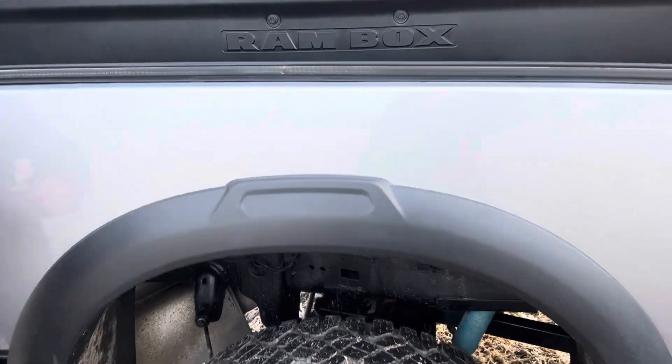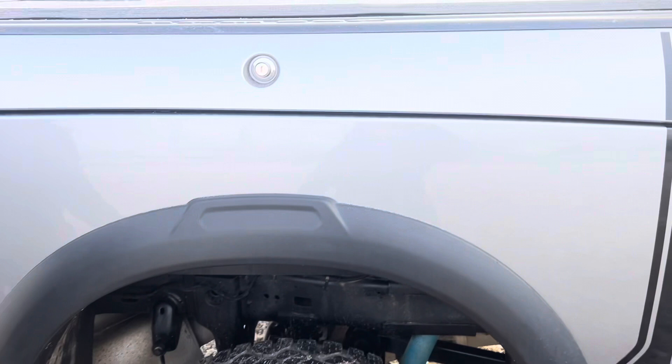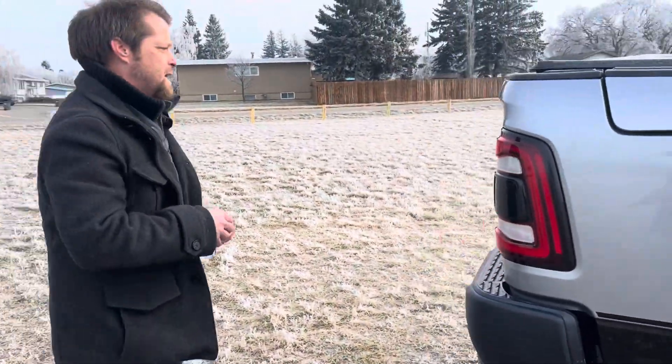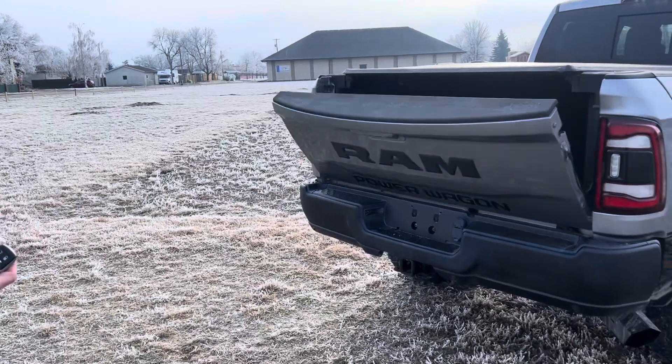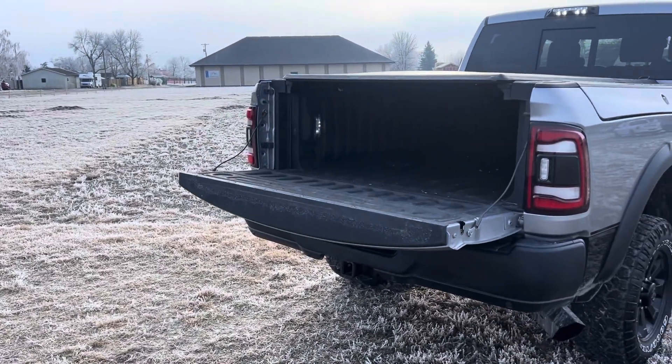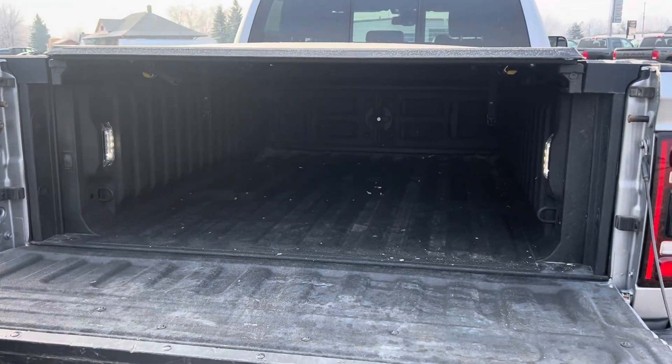Super rare to find RAM boxes, my friend — tool boxes on both sides, fully sealed with drain holes at the bottom if you do get liquid in there. Some people pack ice right to the top and keep all their drinks cold. Power tailgate — and obviously because you've got the RAM boxes, it comes inside the wheel wells.